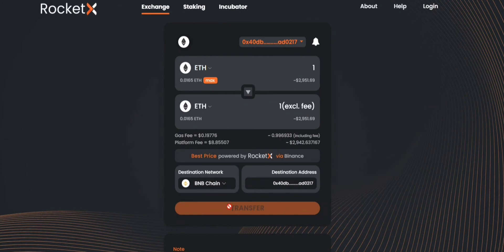Once you click on transfer, a MetaMask notification will pop up showing you the gas fee. You can click on confirm and that's it — your transaction would be initiated on RocketX. Remember that the application will automatically use the same address as the destination address, so you will receive the tokens in the same address.